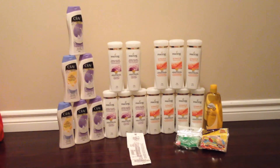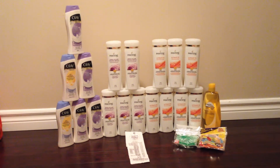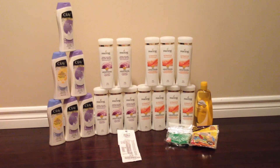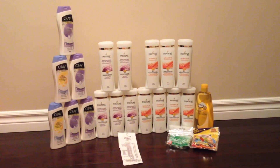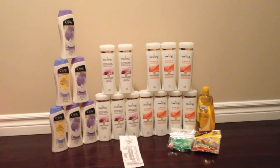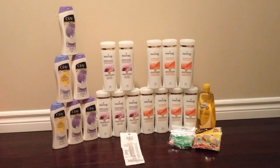Hi everybody, it's December 14th, 2014, and here's day two of my Walmart shopping haul. Today we spent some time with my best friend, her family, and my family. We went out to go shopping, so we had to pick up some essentials.